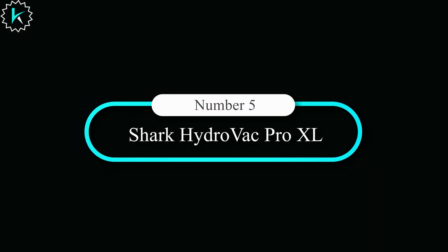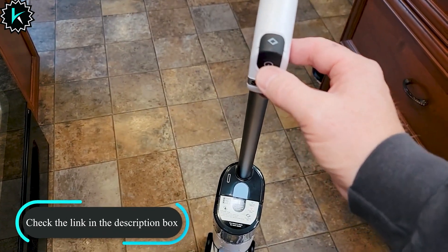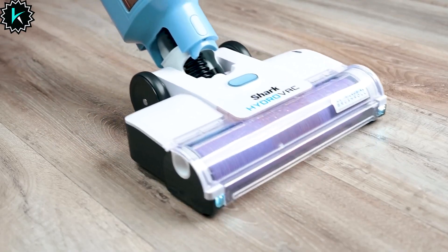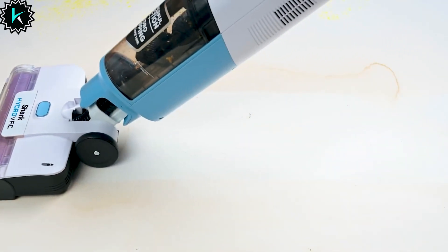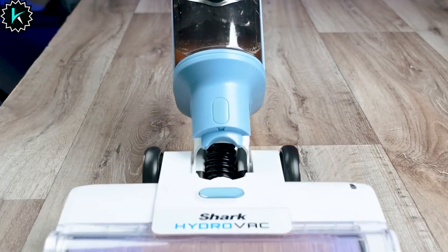Number 5: Shark Hydrovac Pro XL. Introducing the Shark Hydrovac Pro XL, the ultimate 3-in-1 cleaning solution that will transform your cleaning routine. This powerful cordless cleaner vacuums, mops, and cleans itself at the same time, giving you a deep and streak-free clean on hard floors and area rugs. With its hydro-mopping and powerful suction, it effortlessly pulls in dirt, debris, wet messes, and even stubborn stains, leaving your floors immaculate and ready to walk on in no time.